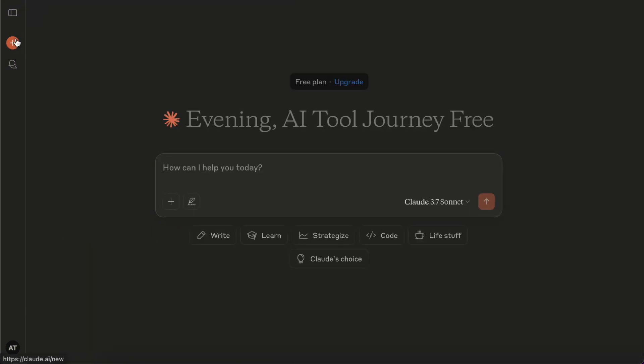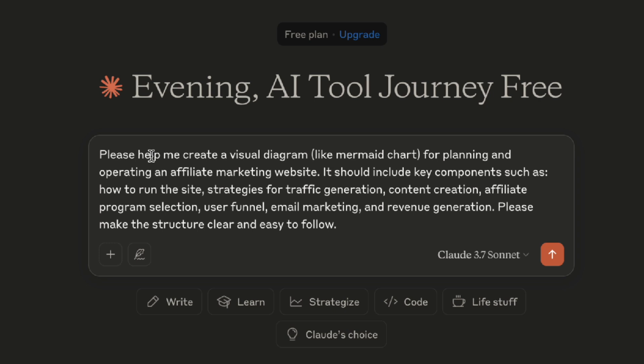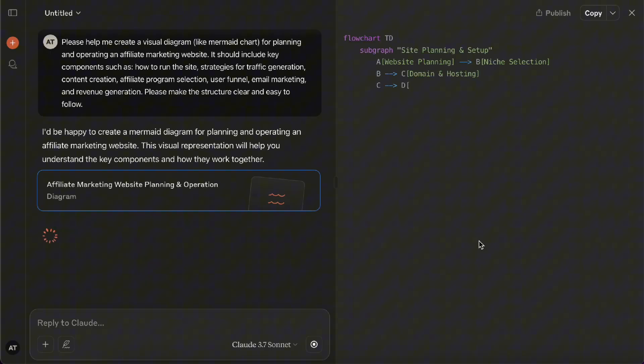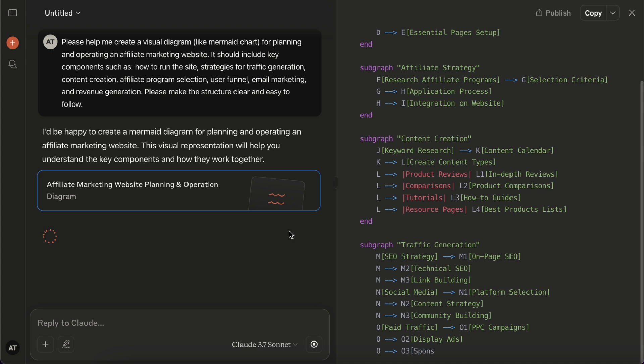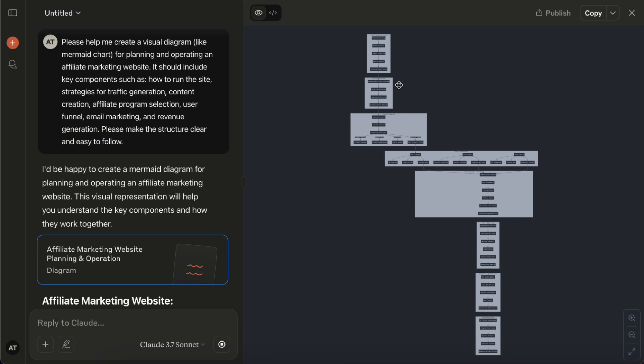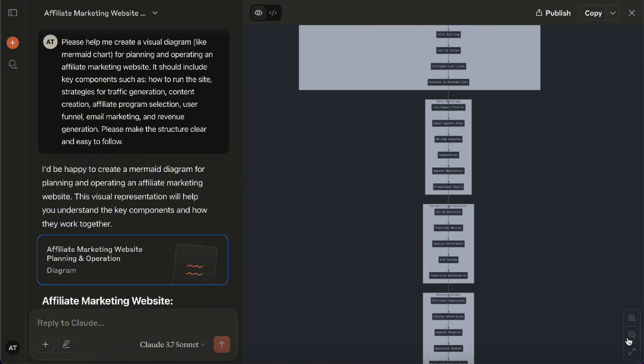Let me show you one more example of how to use artifacts. I want to create an affiliate marketing website, so I ask Claude to map out the entire site structure and tasks using a Mermaid chart. When you do this kind of diagram, it pops out in a dedicated artifacts panel. Here you can see the site architecture it drew for me, which makes it a lot easier to understand the whole process.